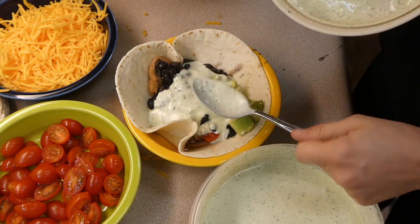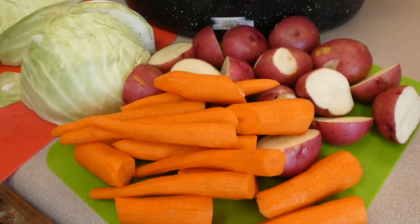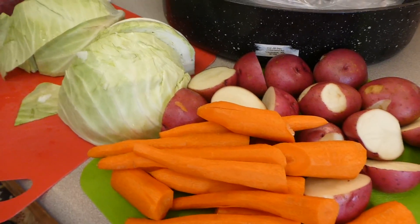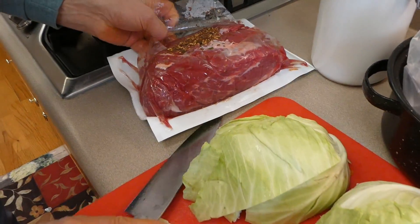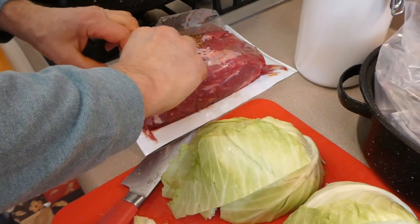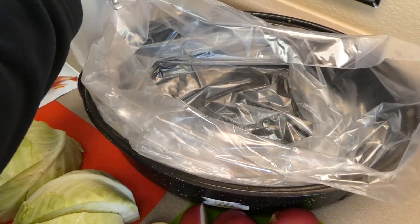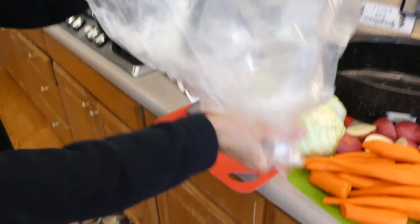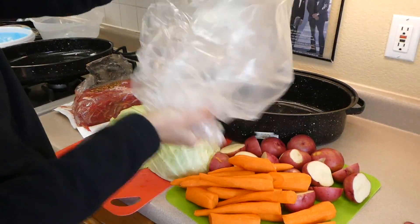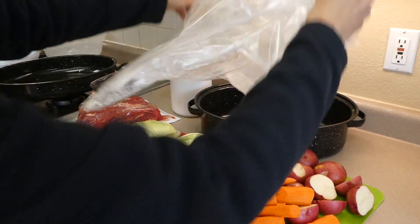This is our family's traditional New Year's Day dinner: corned beef and cabbage. We make it every New Year's Day and St. Patrick's Day. We got this corned beef at Costco and decided to try cooking it in a Reynolds oven bag. You start by putting about a tablespoon of flour into the bag and shaking it around until everything gets coated.